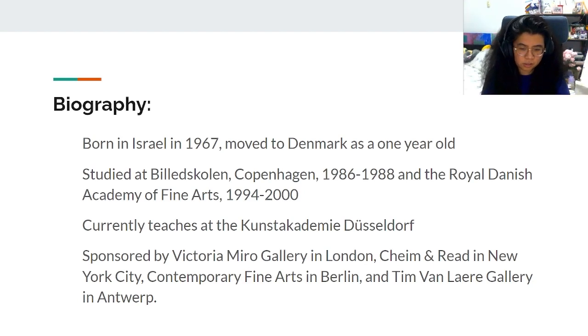He currently teaches at the Kunstakademie des Sildur, and is sponsored by the Victoria Miro Gallery in London, Keem and Reid in New York City, Contemporary Fine Arts in Berlin, and Tim van Lera Gallery in Antwerp.